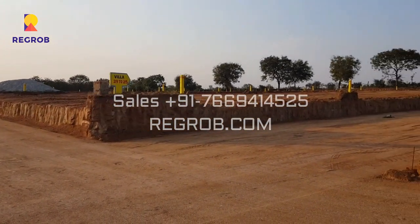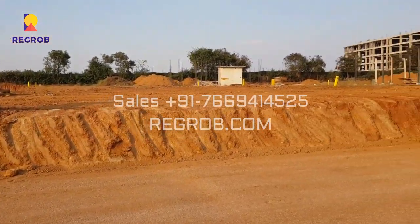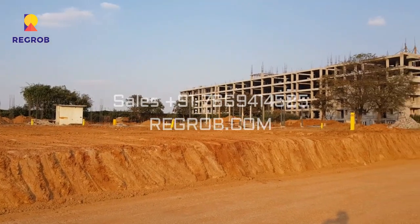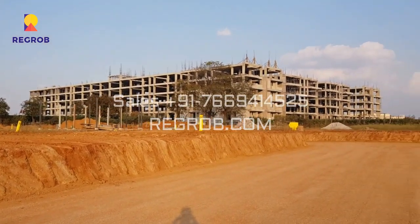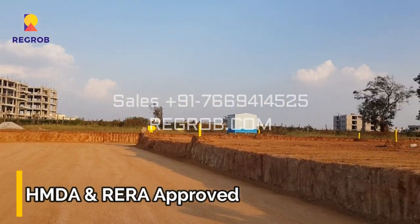The project site is in close vicinity to various civic utilities and shares good connectivity to various other destinations of the city. The project is HMDA and RERA approved.